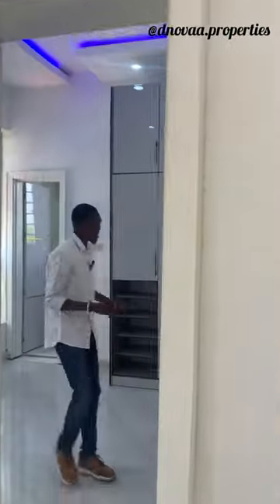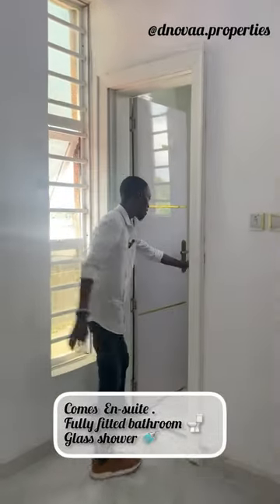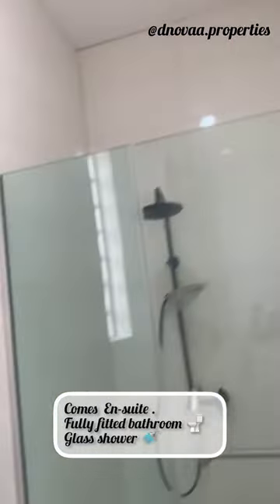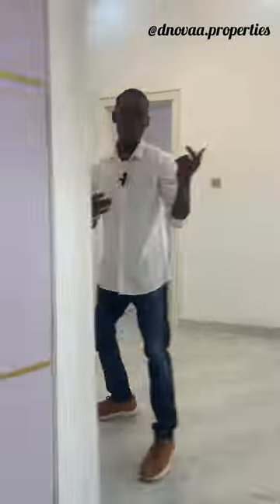Let me welcome you to the first room. This particular room comes en-suite — we have the wardrobe here, and over here we have the toilet with WC, the water heater, and everything else.